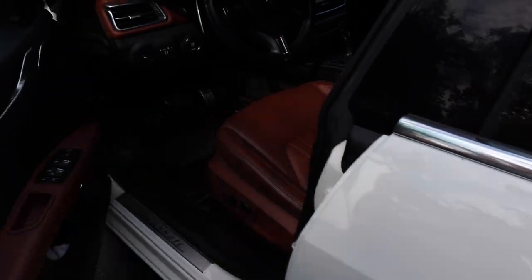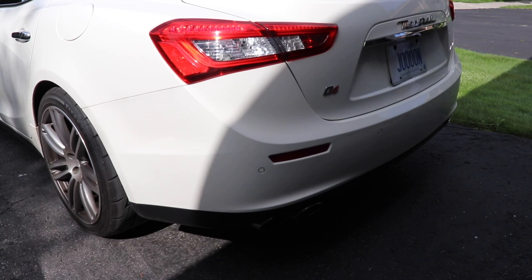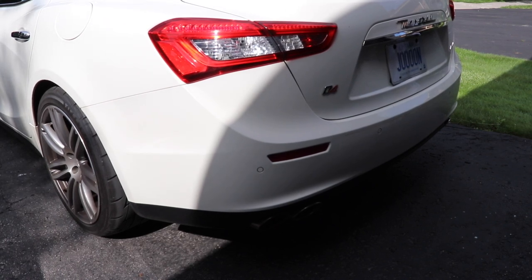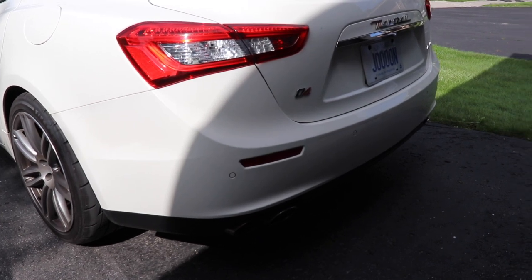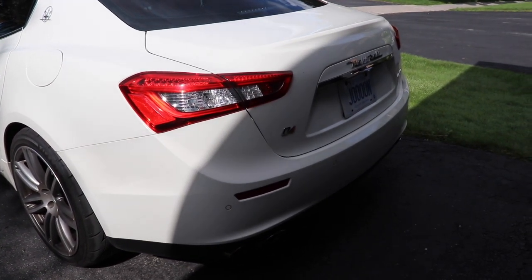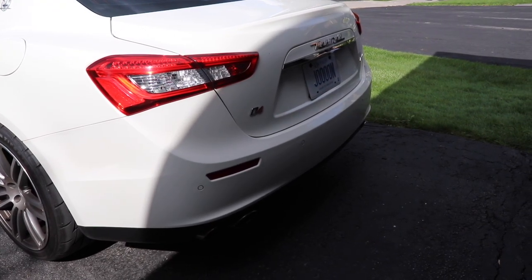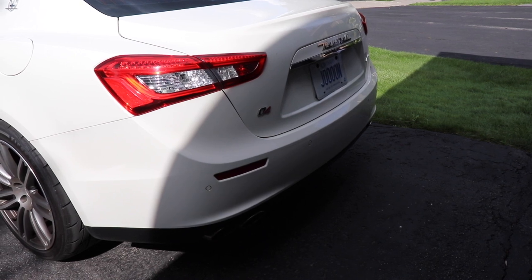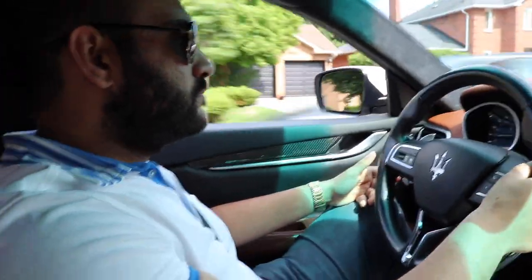Let's do a cold start and sport start the car. We're just in the car going to the event — it's going to be about a 30 minute drive and then we'll get there.